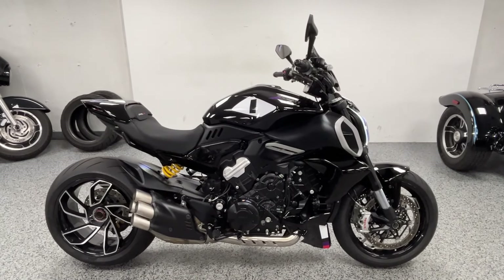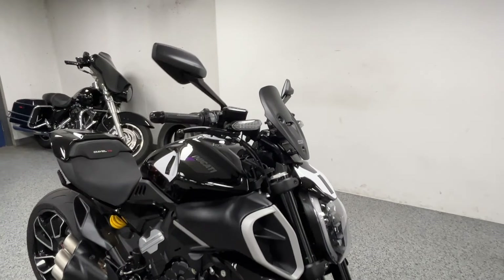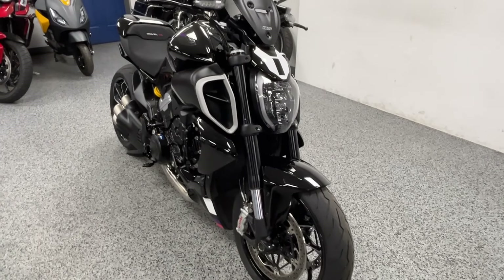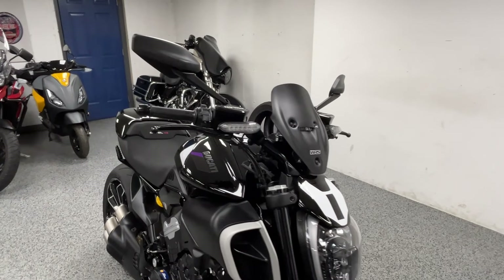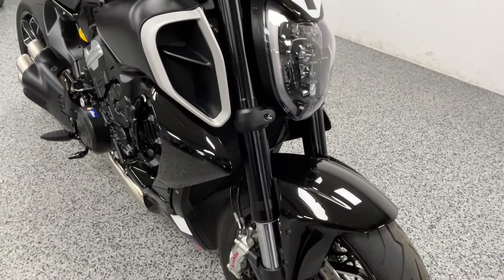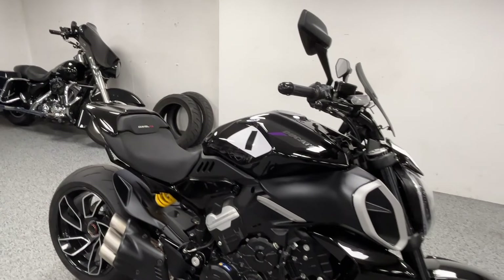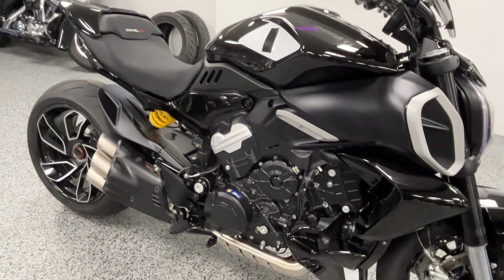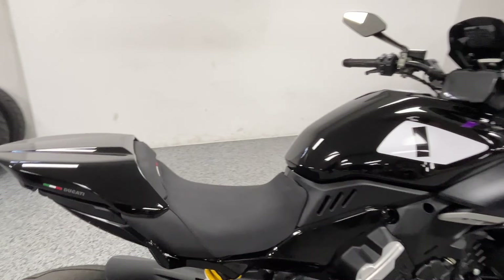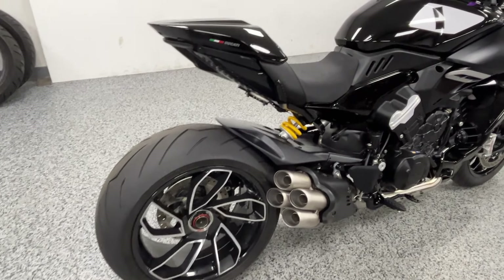Here we have a 2023 Ducati Diavel V4. It's got under 900 miles on it — I believe it's 877, I'll check that in a minute. This bike is basically brand new. If you don't know anything about these Diablos, they are very very fun and comfortable. They're called power cruisers — not a cruiser, but not only a sport bike either. They have the comfort of a cruiser and the performance of a sport bike — basically the best of both worlds.